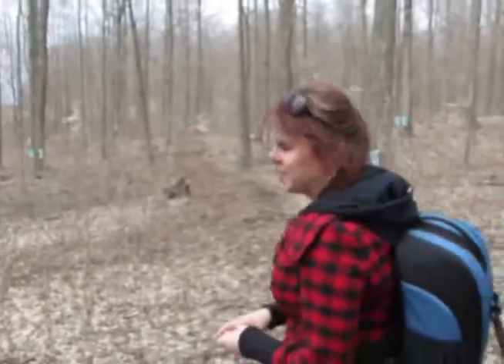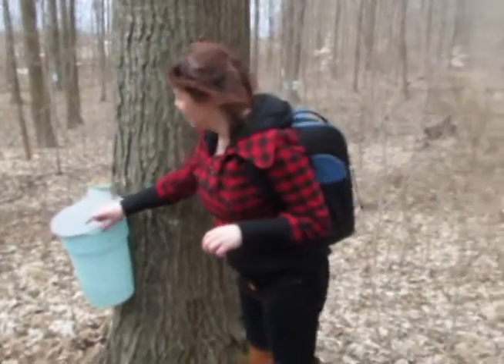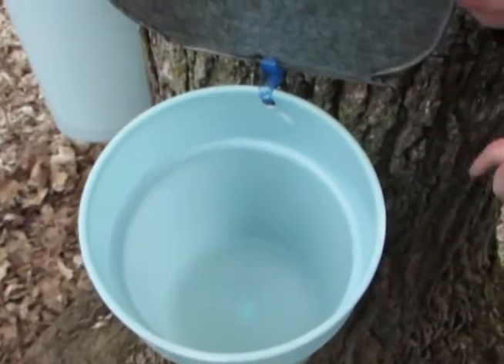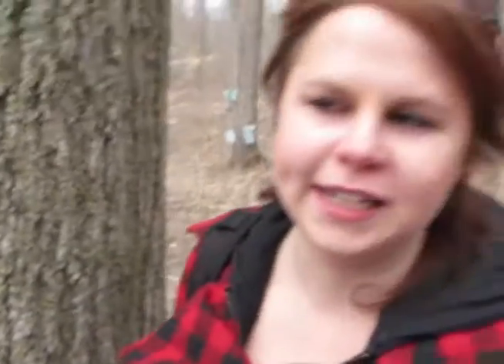We're here at the Sugarbush — I think it's the Weber Sugarbush in Elmira. And as you can see here, there are plenty of maple trees that have already been tapped, and they just collect the syrup in here. So this is all the syrup that has already been dripping from the tree. Then they take these pails and bring it in and start boiling it to condense it into a sweet syrup known as maple syrup.